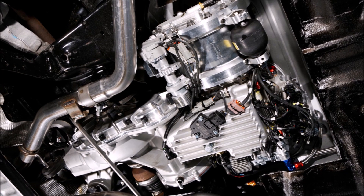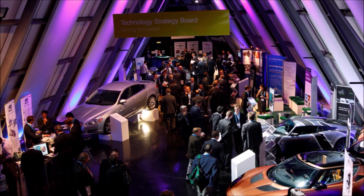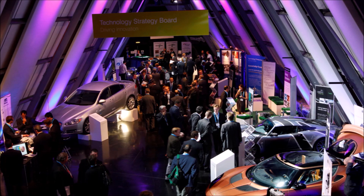At the time, Jaguar was testing its Stop-Start City Mode technology, which meant that the flywheel was gathering energy lost in the braking cycle and then delivering free power at startup to save fuel.